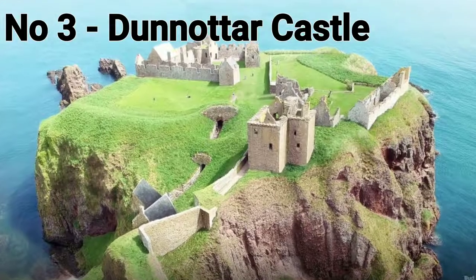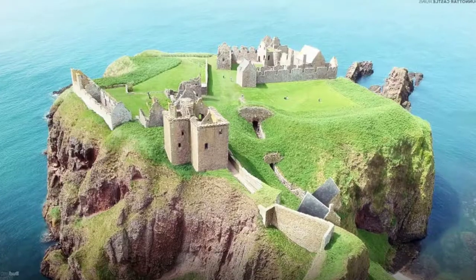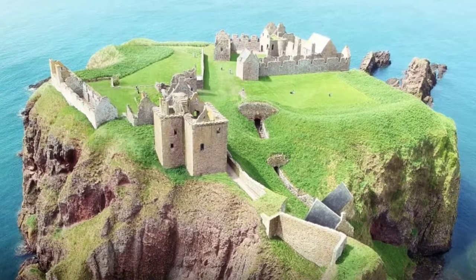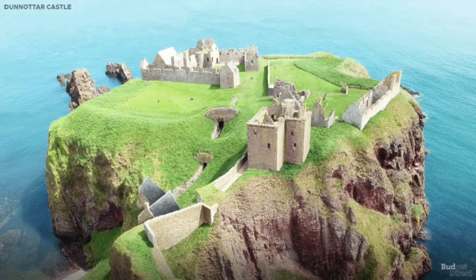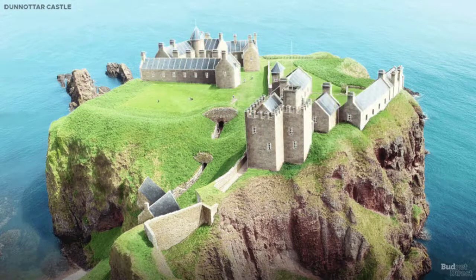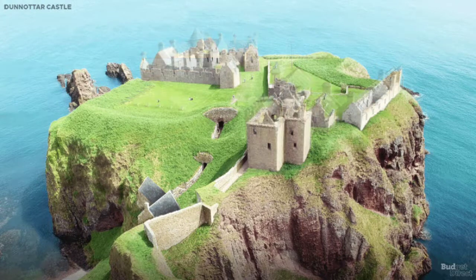Dunnottar Castle, Scotland. Dunnottar is a promontory fort perched on a sea cliff looking out onto the North Sea from the east coast of Scotland. The castle has played a pivotal role in tensions between the English and the Scottish over the years. Most famously, William Wallace besieged and retook the castle from the English in 1297, and it is a key location in the 1995 Braveheart movie.